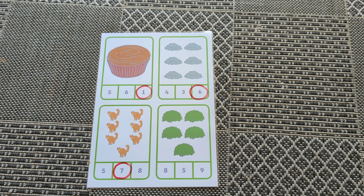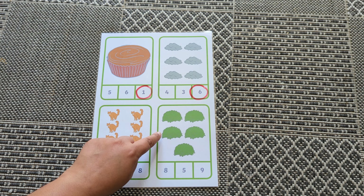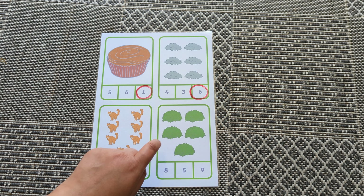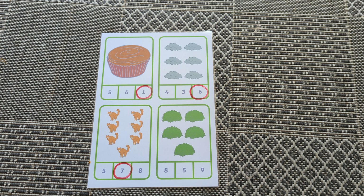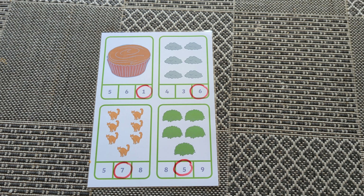How many hedges? One, two, three, four, five. Where's number five? Good counting.